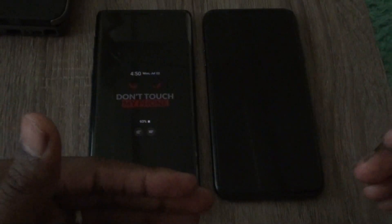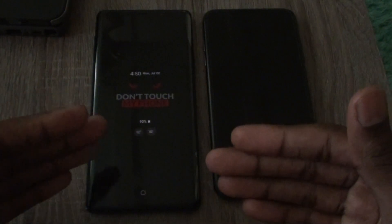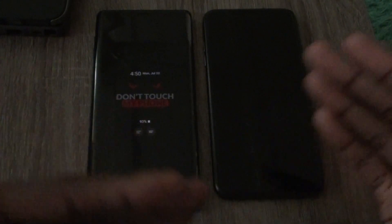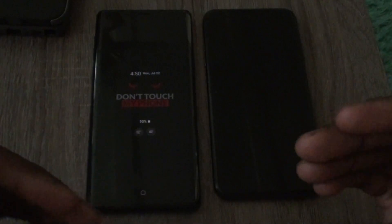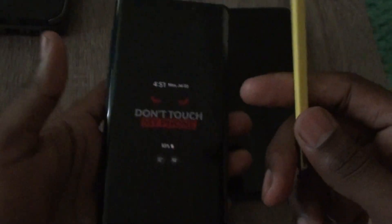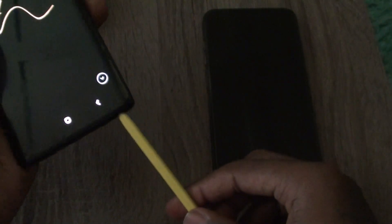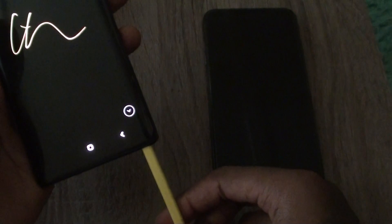My iPhone lasts longer than my Android phone, even though I use the iPhone more — it still lasts longer. I don't use the S Pen that much; sometimes I use it to take down notes, but I don't really draw. It's good to have though.